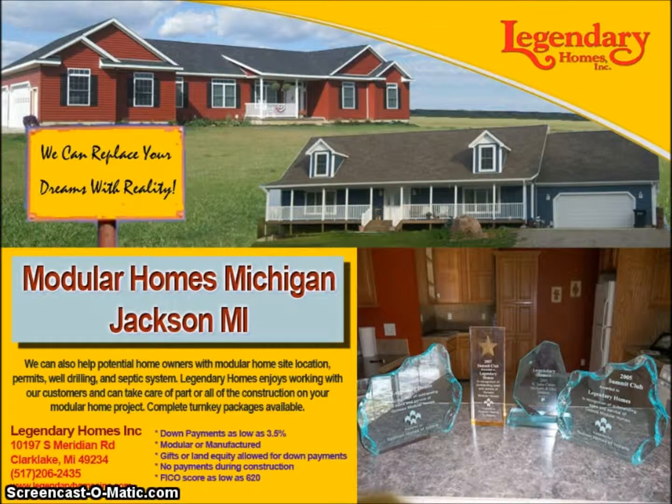Hi, I'm Todd Rutledge. I'm owner and builder of Legendary Homes. I want to thank you for your interest in Legendary Homes. If you're looking at building, we've got a really great incentive package that we've put together, and I wanted to make a video to run through and explain our bonuses. Now's the time to build.